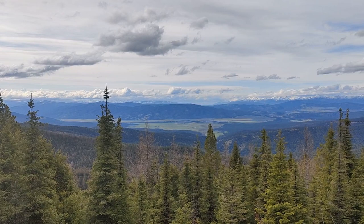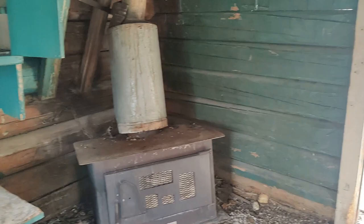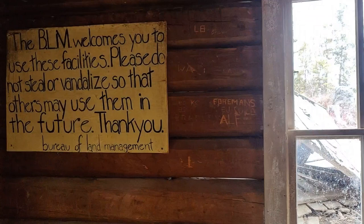First of all, the view getting up here is amazing at times. Then as you're climbing the mountain you come across this little cabin that kind of stands out on its own, left in pretty decent condition, but some people did steal and vandalize it, looks like.